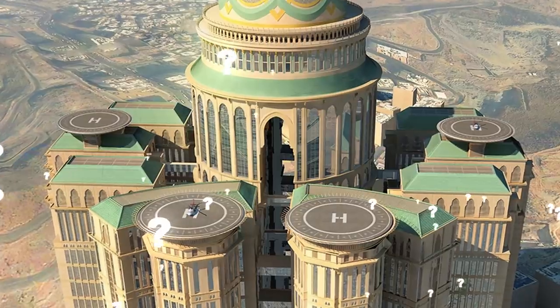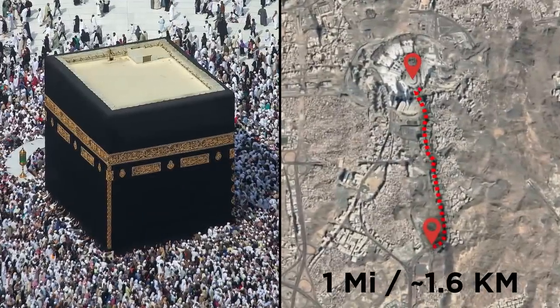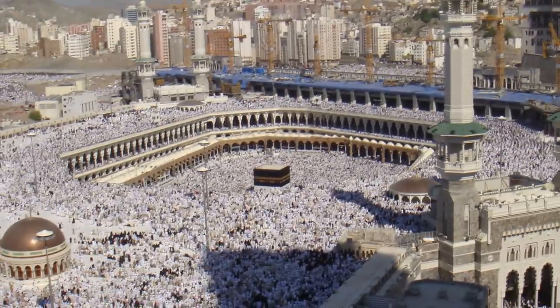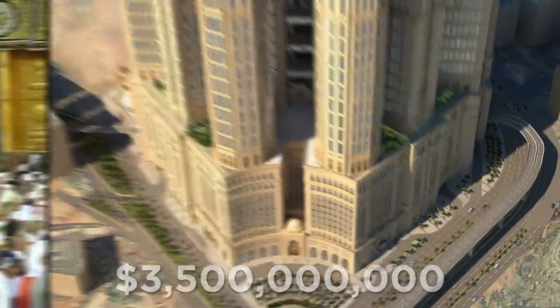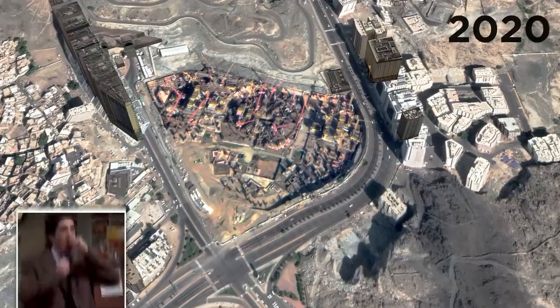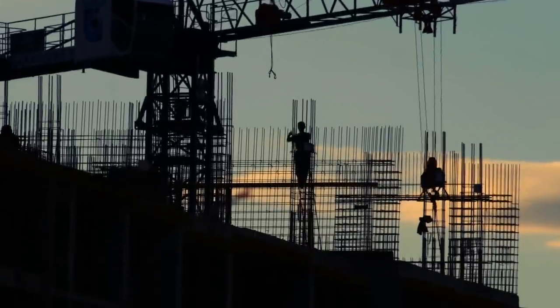But why would Saudi Arabia need a hotel so huge? That comes down to its location — just over a mile south of the sacred Islamic site of the Kaaba. With approximately two million Muslims making their way to this prominent pillar every year, the $3.5 billion mega-hotel is bound to attract prosperous pilgrims. It was expected to open around 2017, but Google Earth images of the site in 2020 show construction is still at ground level. Huge financial problems in 2015 hit its development hard, and while the government is keen to continue building, there has been no progress since.